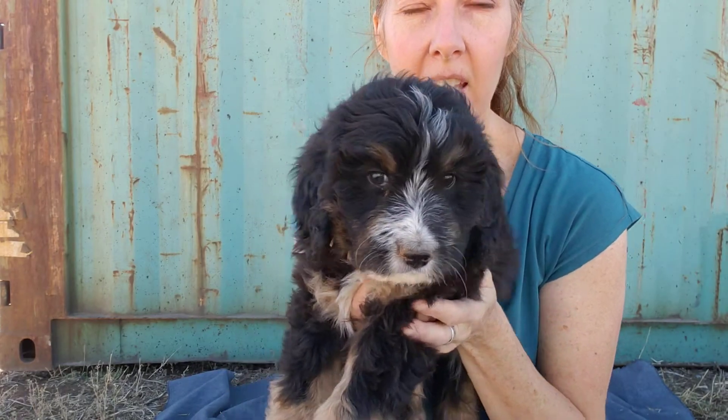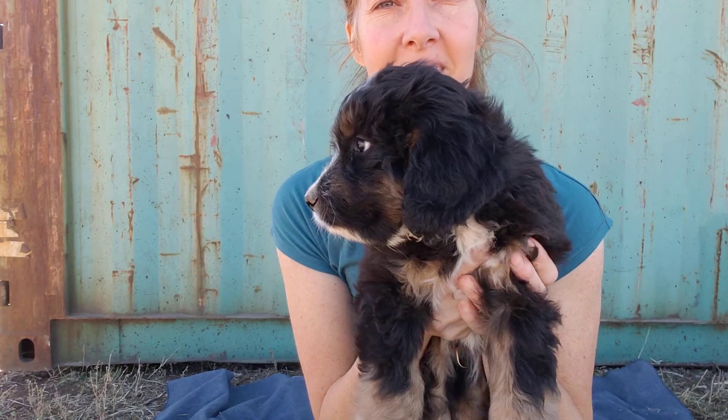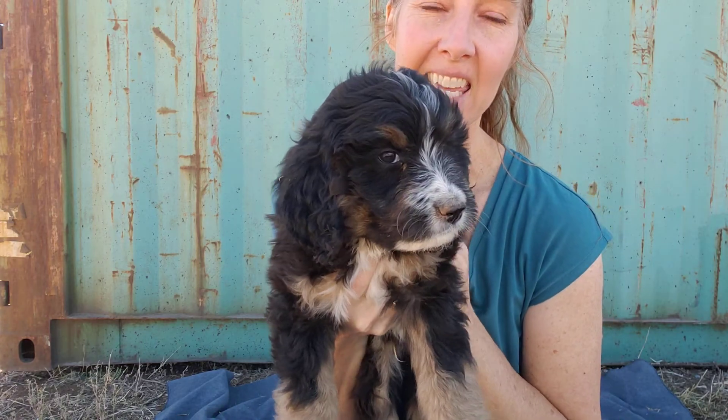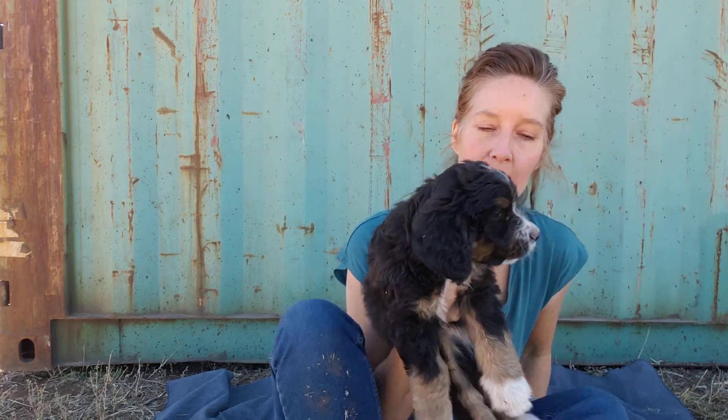This is Mr. Blue Boy. He is from Beatrice and Leopold, F1 standard Bernedoodle litter.